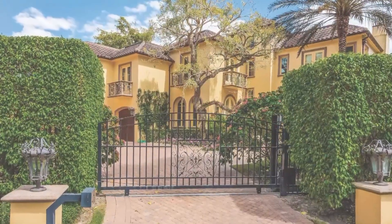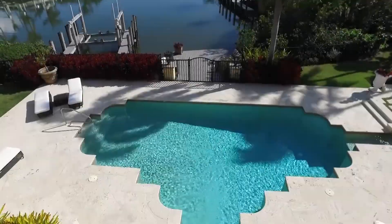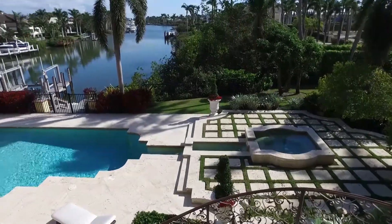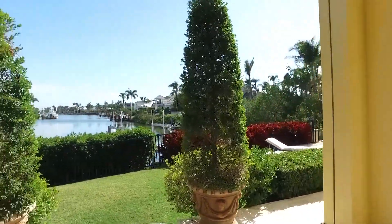Inside the beautiful home in Port Royal, the listing agent is Kevin Eisenstadt with Gulf Coast International Properties. Kevin is a native Floridian, born and raised in Miami, and has lived in Naples his entire professional career. The listing is at 801 Spyglass Lane, a fantastic estate located on the water in prestigious Port Royal, Naples, Florida.